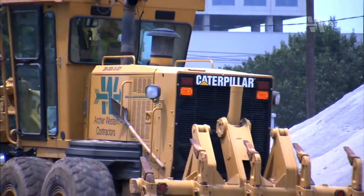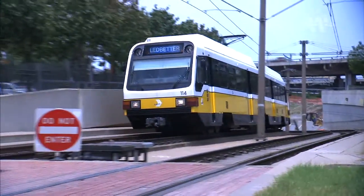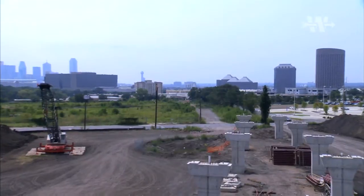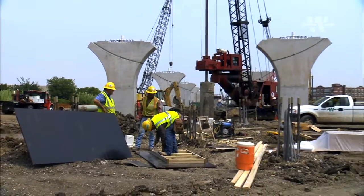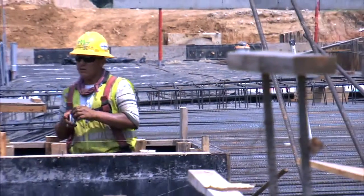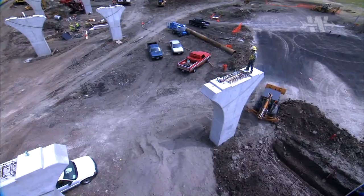Archer Western Contractors is the construction manager general contractor for the Dallas Area Rapid Transit Light Rail Expansion Program, which is one of the largest rail projects taking place in America today. DART contracted us to complete two large-scale rapid transit system extension projects, as well as construct a light rail maintenance facility adjacent to one of the line extensions, for a total contract value of over $900 million.